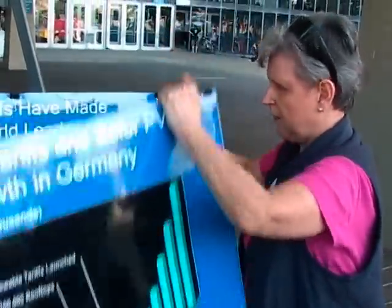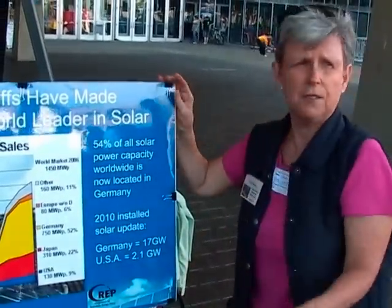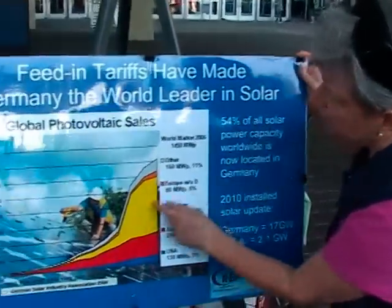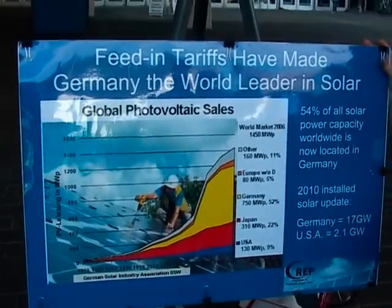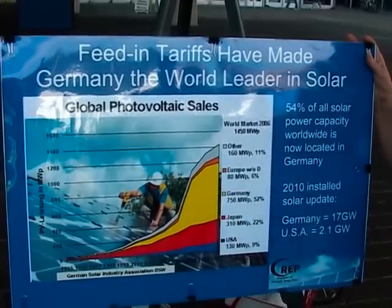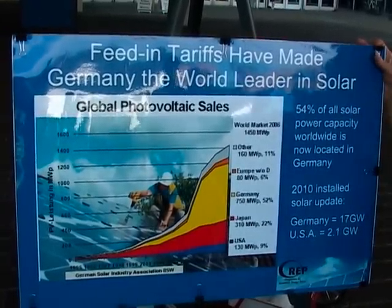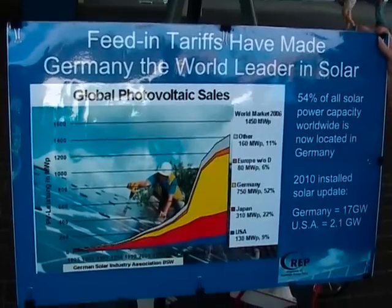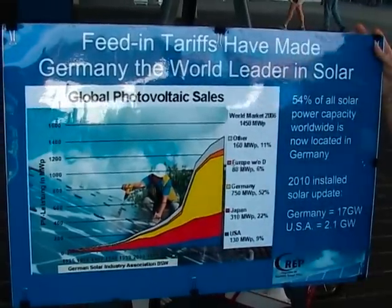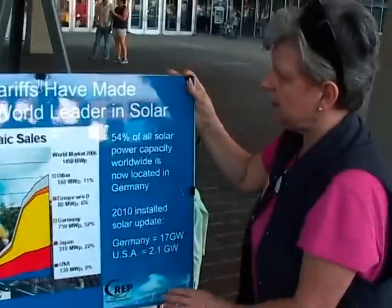So much so that by 2006, just five years later, this yellow bar hit the world market in solar energy — world production of solar electricity. The yellow is Germany. In five years, they became the world's leader in solar energy production — over half of the world's solar electricity. Down the bottom is the U.S. with 9%, as opposed to Germany's 54%, as of 2006.